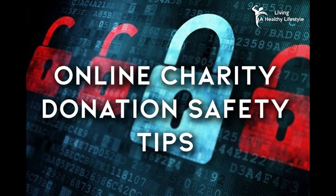5. Only donate through websites that are secure. To tell whether or not a website is secure, look for HTTPS rather than HTTP in the URL address line. You should also look for the padlock symbol on your browser status bar. This will let you know if the website is safe or not.